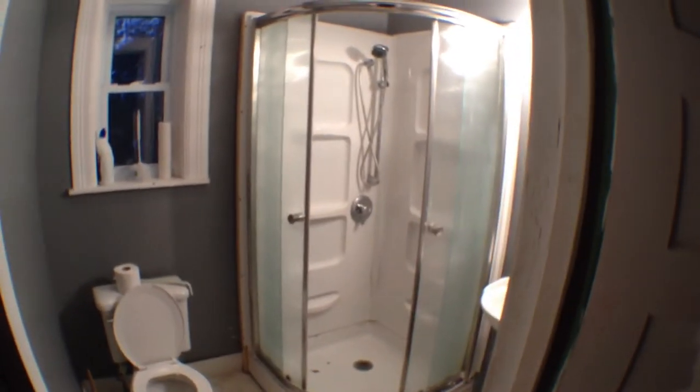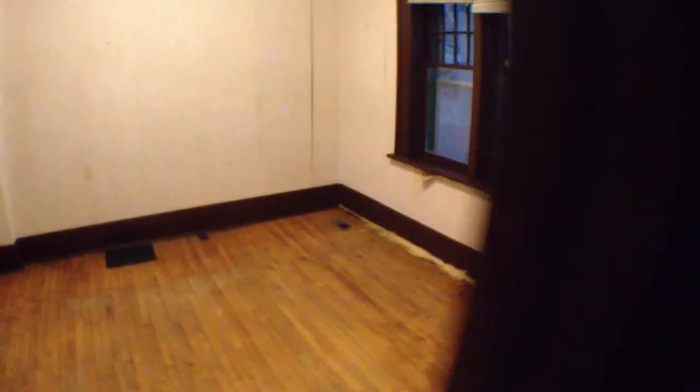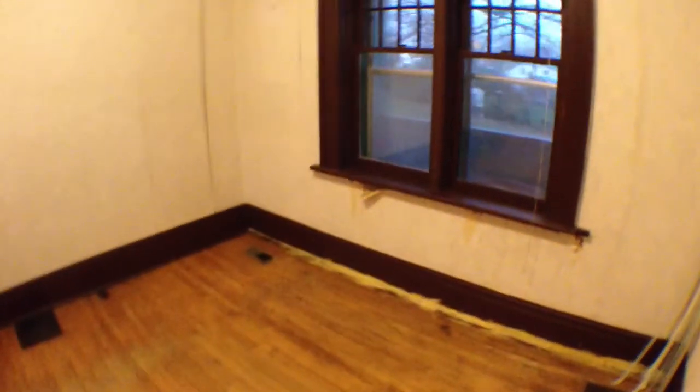This here is the washroom with a shower. It's in okay condition, but Donna doesn't have her heart set on it. Back to the family room that overlooks the backyard.